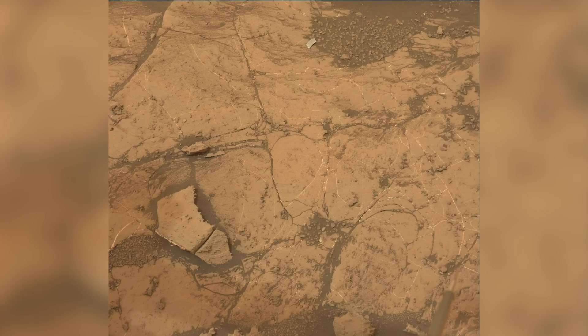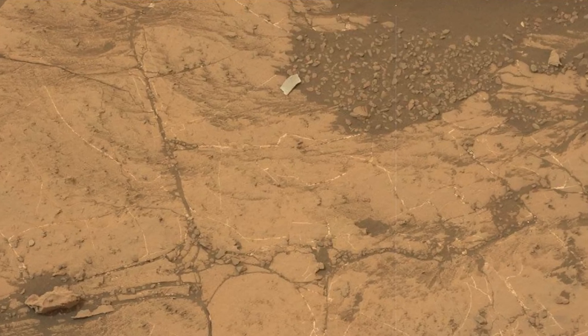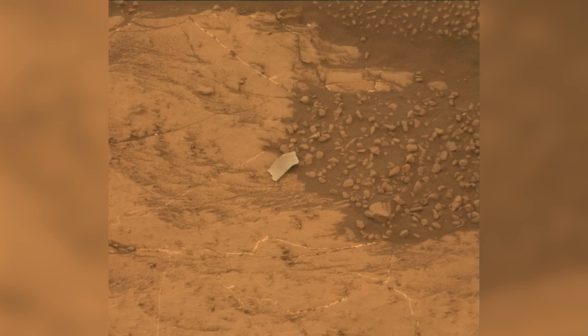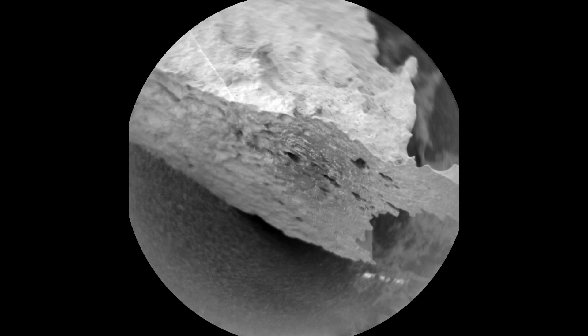On Sol 2138, Curiosity captures an image that surprises the team. A small object is seen that looks completely different from the surrounding terrain. It's immediately labeled as foreign object debris, and raises an alarm throughout the scientific community. While everyone speculates that this could be spacecraft debris, or worse, a piece of Curiosity itself, the rover's ChemCam results dismiss both. It is nothing but a thin flake of Martian rock.